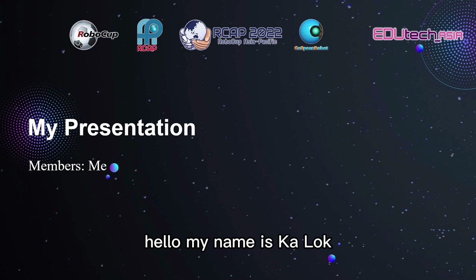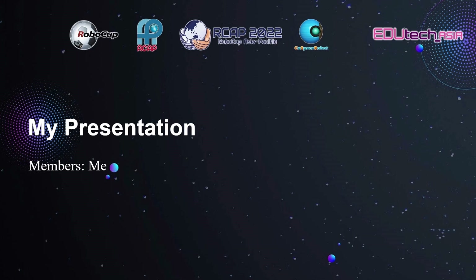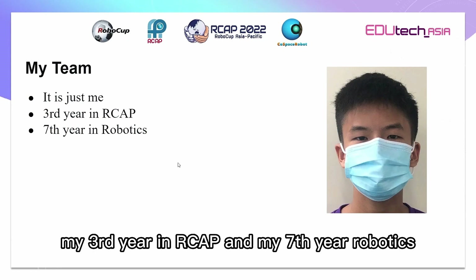Hello, my name is Carlock and today I'll show you my presentation for RCAP 2022. My team is just me, this is my third year in RCAP and my seventh year in robotics, and this is my phase.